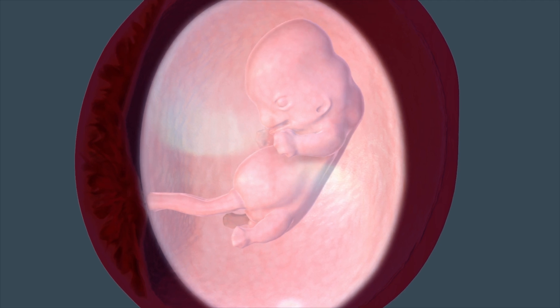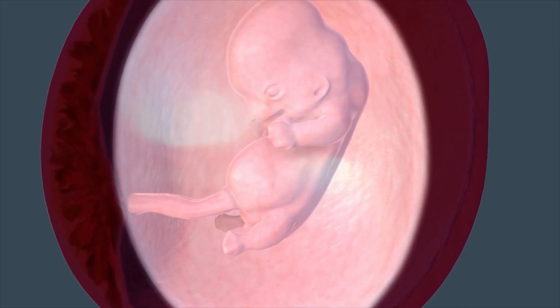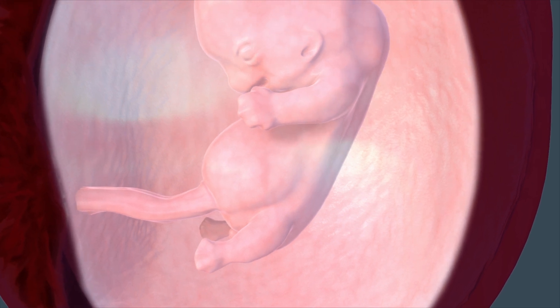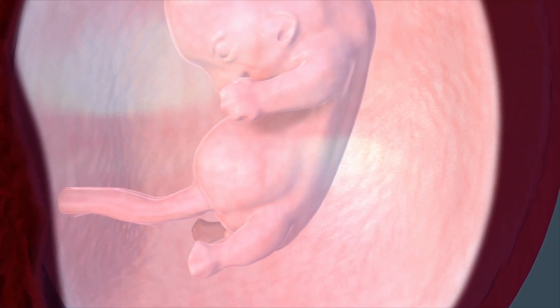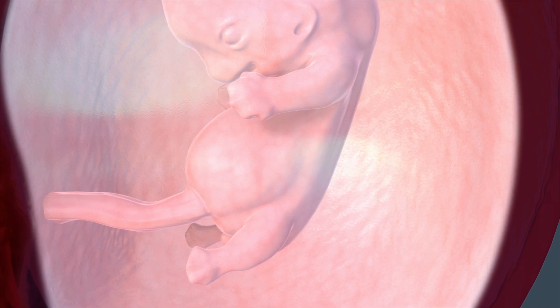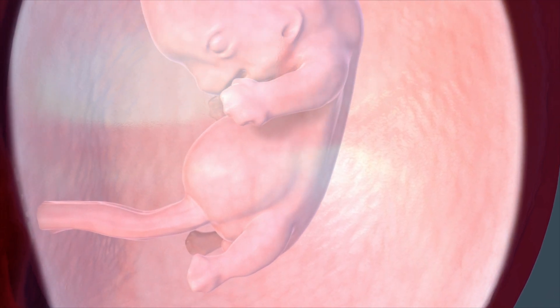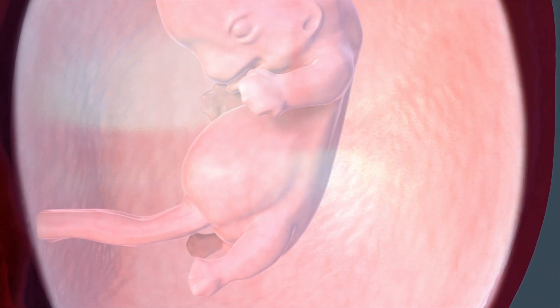By the eighth week, your fetus is about the size of a blueberry. What were once just little tissue buds have become recognizable as hands and feet with webbed fingers and toes. Soon, this extra tissue between the digits will be reabsorbed to reveal individual fingers and toes.